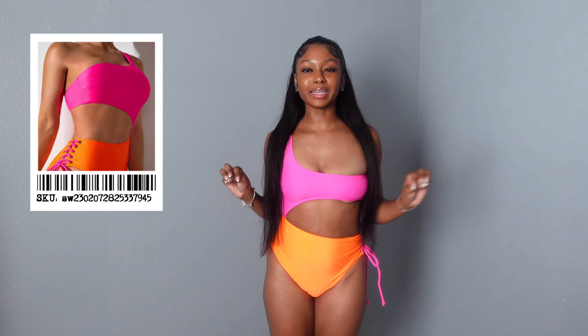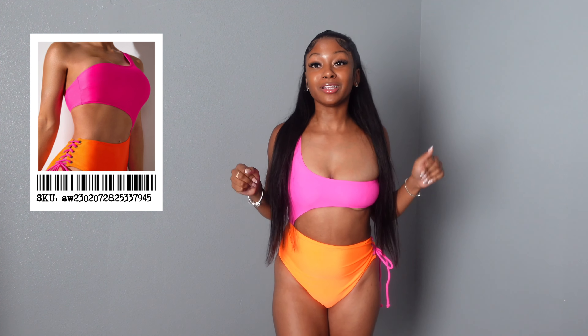So let's go ahead and try them all on! The first one is a pink and orange monokini. Most of what I got were monokinis because I wanted stuff that was sexy but not showing too much. I gotta say immediately the color is what drew me to this one — it would be so cute for a tropical vacation. I love the colors, it's so cute.